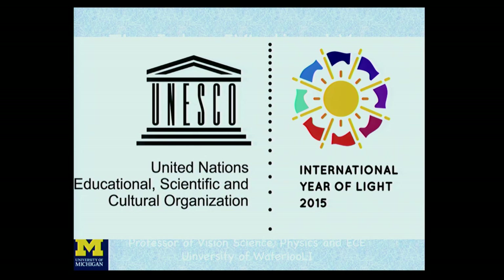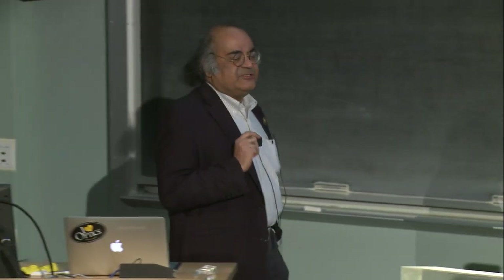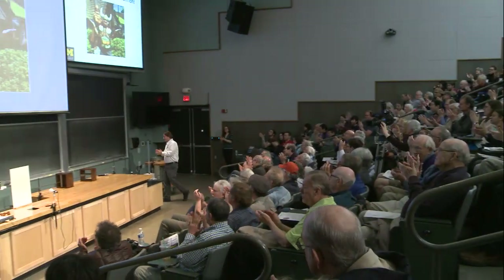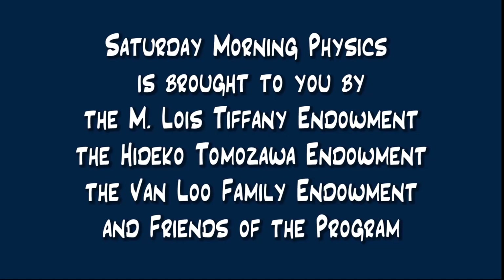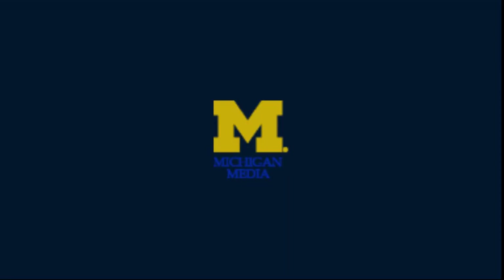Next year has been declared by the United Nations to be the International Year of Light. Light and optics is an enabling technology used in almost all of our modern civilization, and we hope there will be a lot of public outreach on optics. Thank you for your attention.